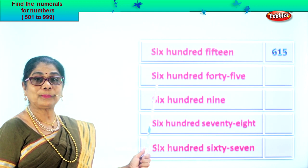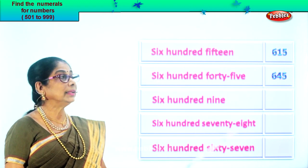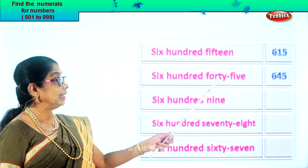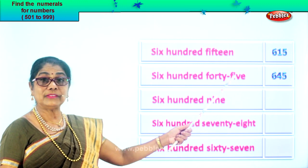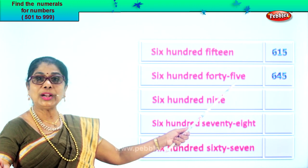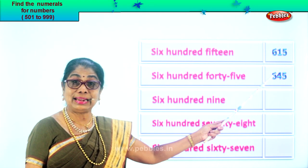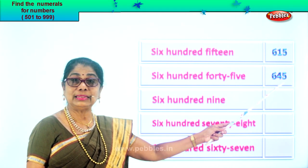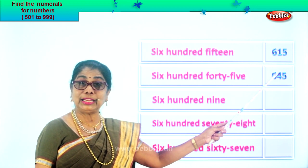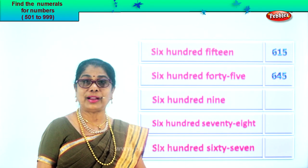Let's take the next one: six hundred forty-five. Six in the hundred place, four in the tens place, and five in the ones place. Six, four, five — that's what we write. Six hundred forty-five.